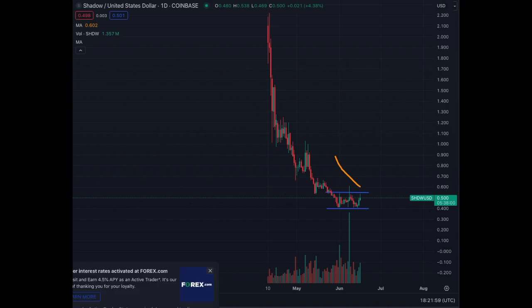For new users in crypto coming into the market: never ever invest in coins that just got launched. You have to wait, confirm the base, and then once the token goes above the trading range, you can start looking into the asset.